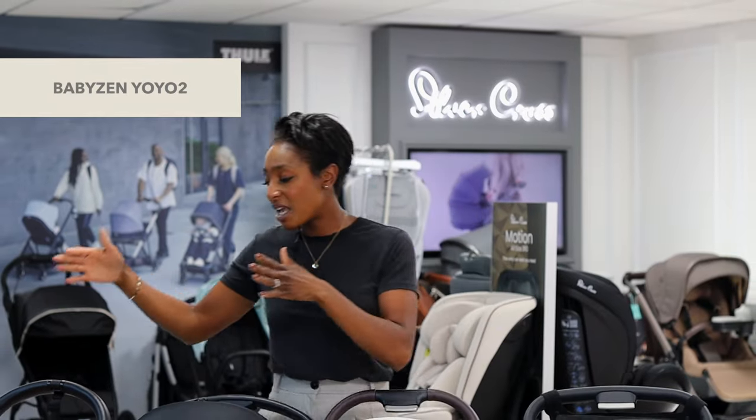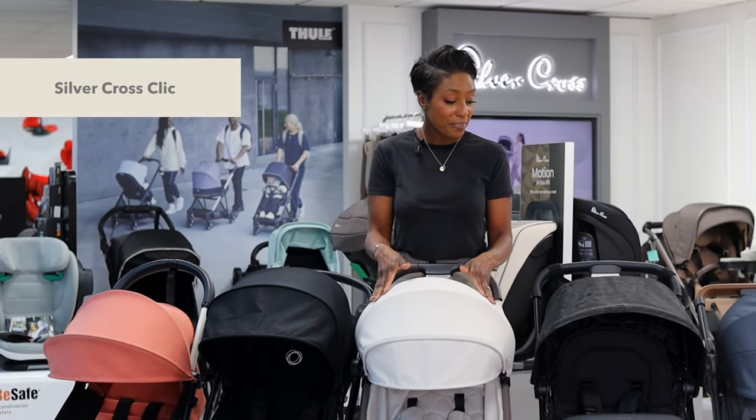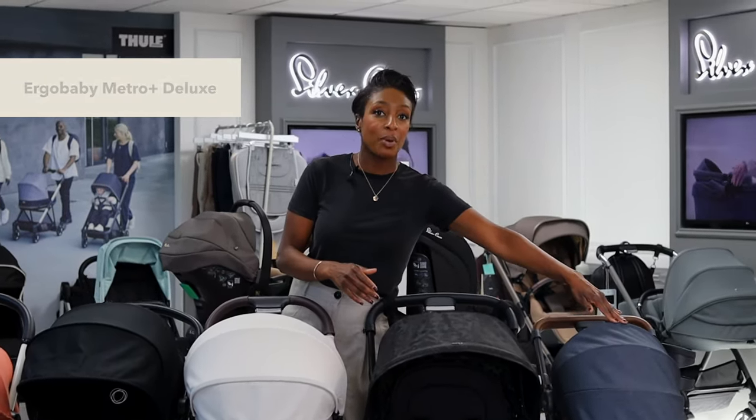Hello, I'm Shemaine, one of the nursery specialists here at Natural Baby Shower, and today I'll be talking you through our Hero 2023 compact strollers, which include the Baby Zen Yo-Yo 2, the Bugaboo Butterfly, the Silver Cross Click, the Joolz Air Plus, and the Ergobaby Metro Plus Deluxe.